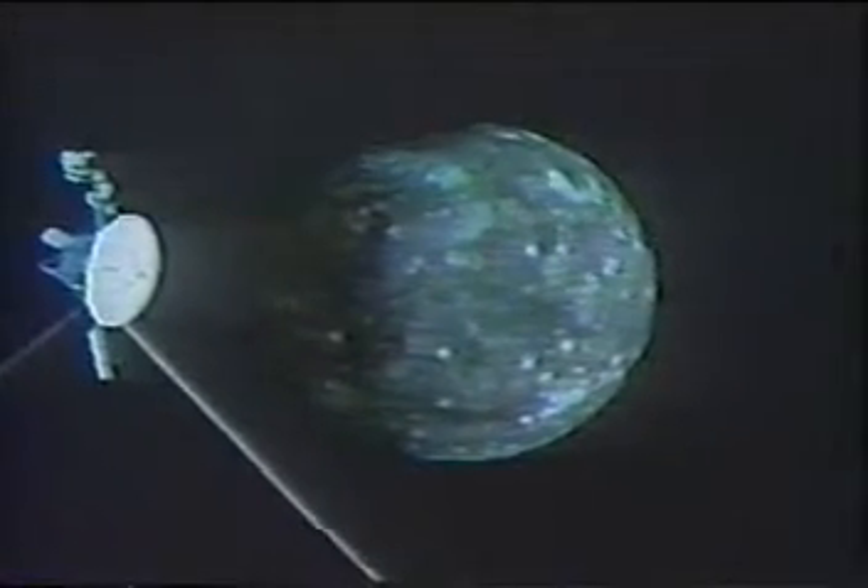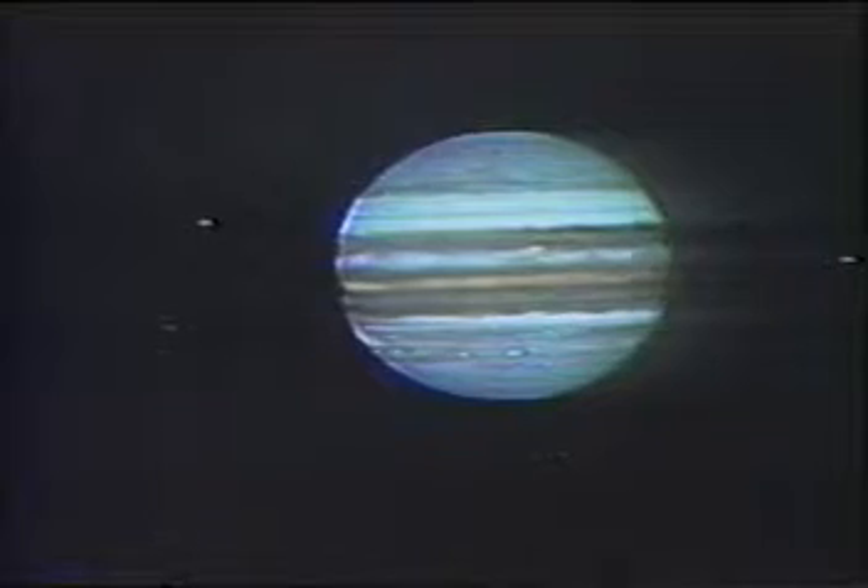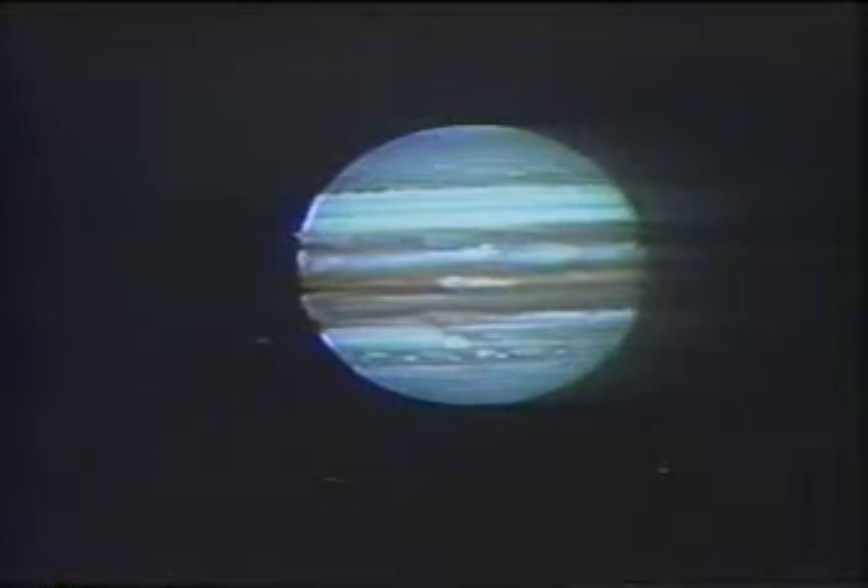Each moon always keeps the same side toward Jupiter, and Voyager 1 saw those sides as it flew away from Jupiter. But Voyager 2 observes the moons approaching Jupiter and sees their opposite faces. Here the field of view zooms out for a pan over to Jupiter, still a million miles and 28 hours away.